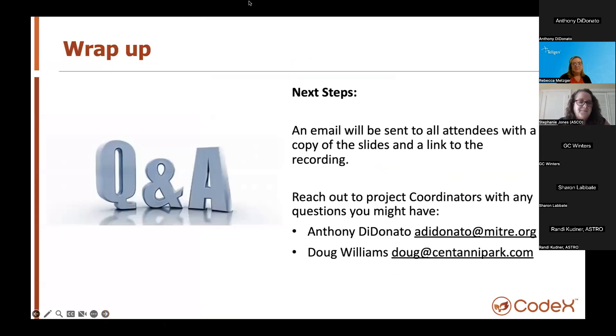That brings us to the end of the slide decks. As noted at the beginning, we were recording. Everyone who registered for the call will receive a follow-up email with a link to the slides and to the recording. All of our contact information is here, so you will be getting that follow-up information shortly. With that, I'll turn things over to Anthony, and we've got about 15 minutes left on the call for some Q&A.